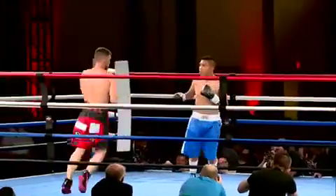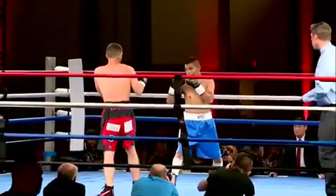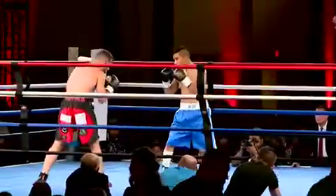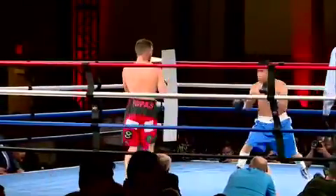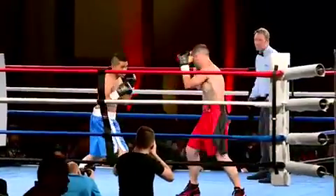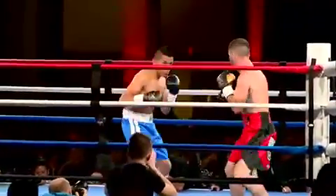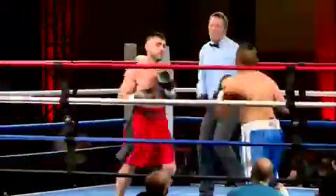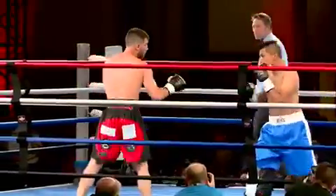Ispis trying to work that right jab, looking to find a home for that straight left hand. That time the right jab to the body lane. Romero as well, working from the southpaw stance, dives his way in — much like we saw Vergara in the last fight — to land that right jab. Romero trying to back Ispis down, working to the body. Ispis shrugs him out of the way. Good work by Paul Ispis.